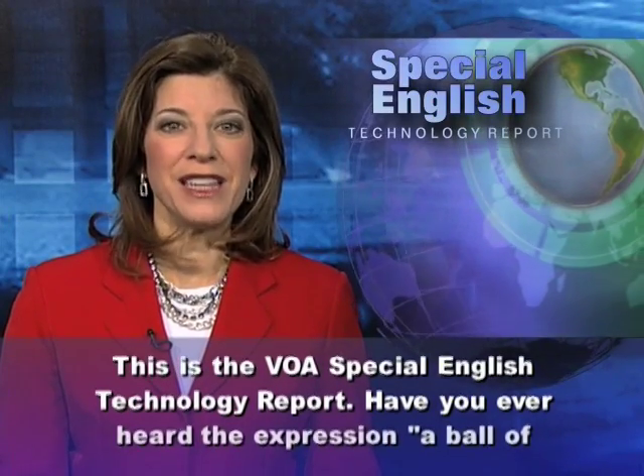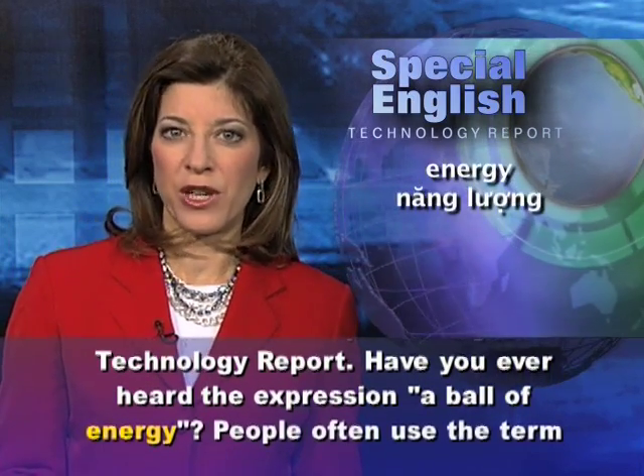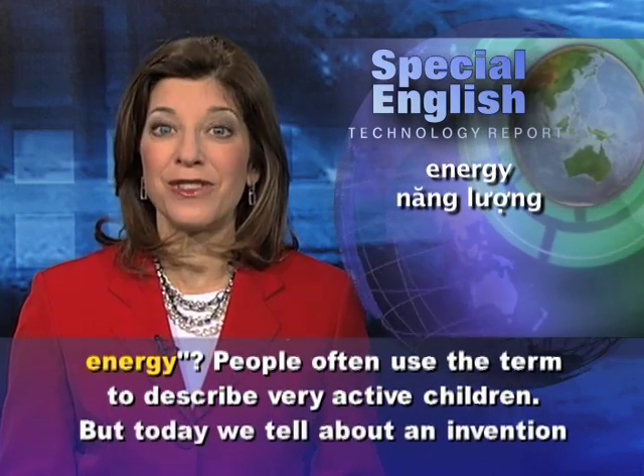This is the VOA Special English Technology Report. Have you ever heard the expression 'a ball of energy'? People often use the term to describe very active children.